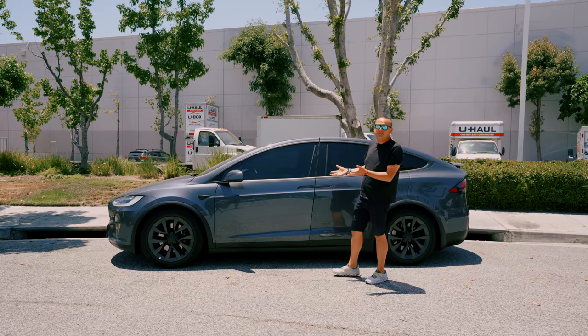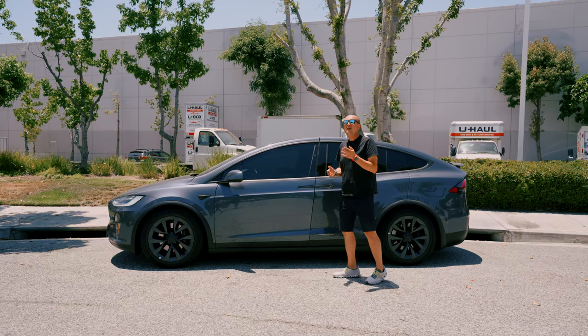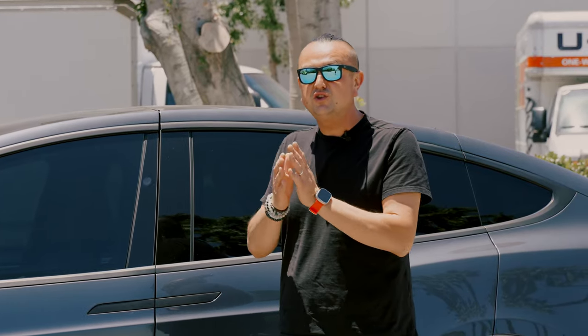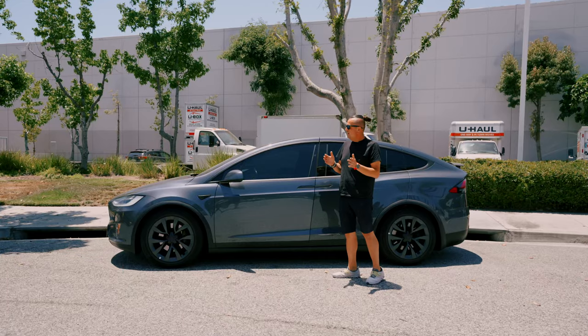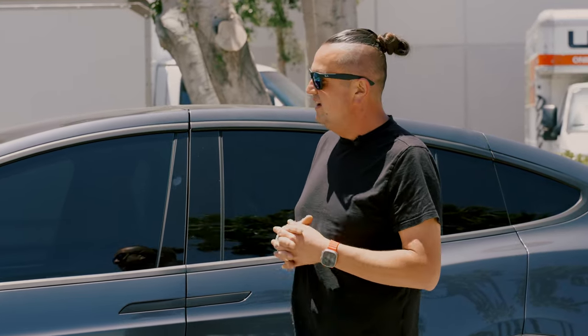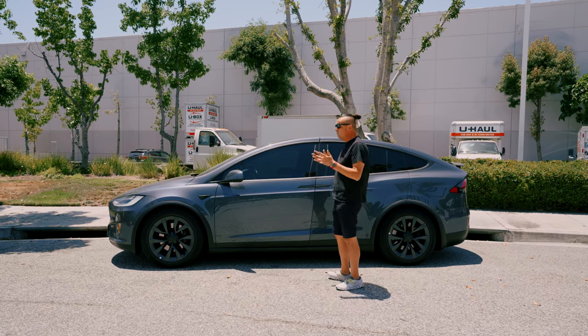Today I want to talk about my 2016 Tesla Model X, which I've had for about three years. At the end of the video I'm going to tell you the cost of living with this car during those three years — about 30,000 to 31,000 miles — and what we've been doing with it.